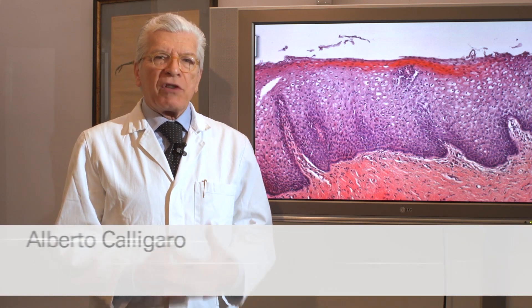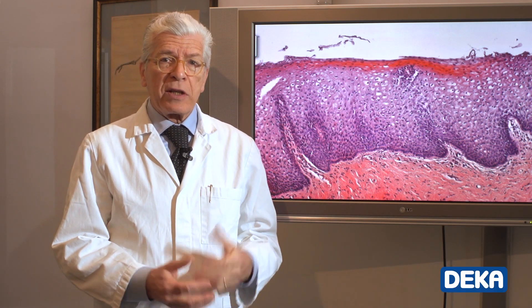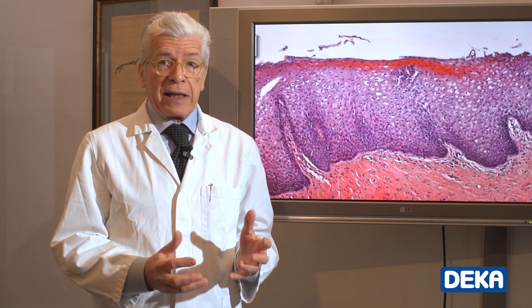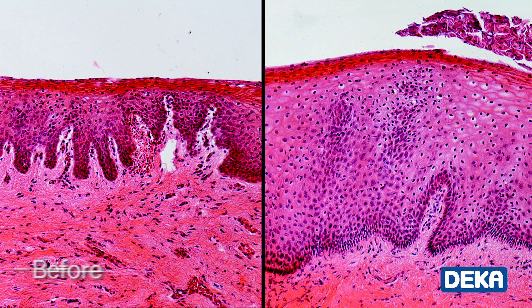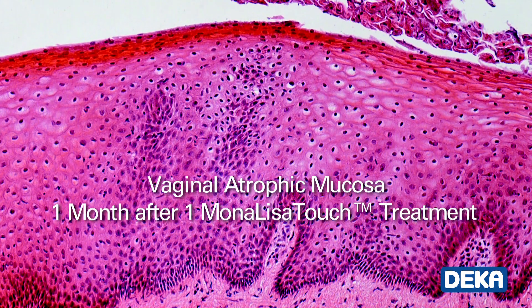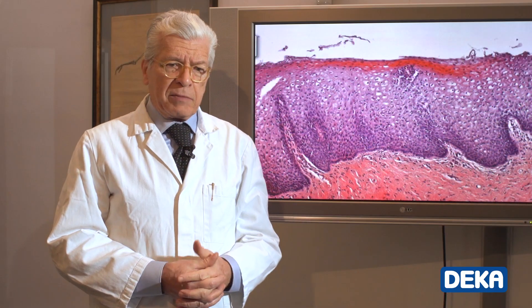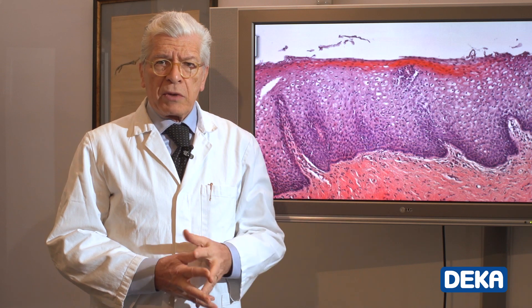This laser treatment regenerates the extracellular matrix of the vaginal mucosa with a new synthesis of collagen, fibrillary components and ground matrix constituents. It guarantees turgidity of the mucosa and favours the transportation of metabolites and nutrients towards the epithelium, which in turn thickens and produces glycogen that accumulates in cells and is set free by physiological desquamation. This favours the return to a normal vaginal pH. The treatment with Monalisa Touch rejuvenates the mucosa, which is restored to its pre-menopause condition, just as after an estrogen treatment.